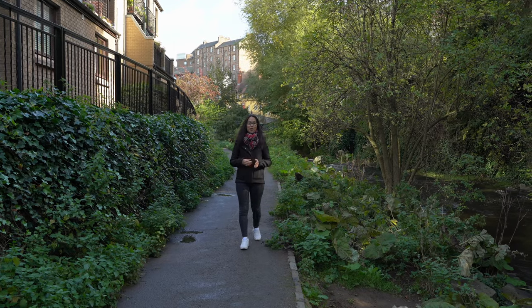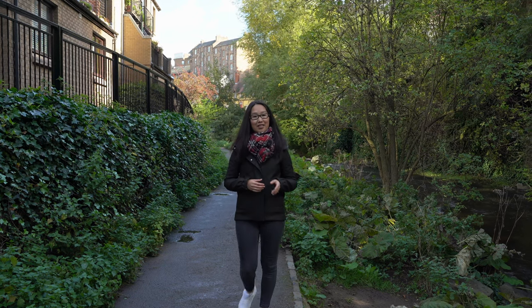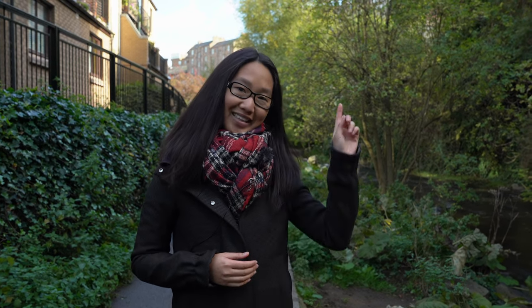The Water of Leith is the main river that flows through Edinburgh, and the Water of Leith Walkway is the path that takes you along the river and passes through Stockbridge. We have a video where we walk the entire Water of Leith Walkway, which you can find here.